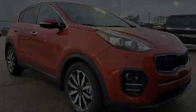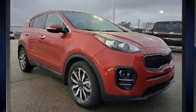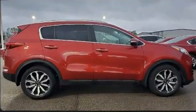Outstanding design defines the 2019 Kia Sportage. It features a front-wheel drive platform, an automatic transmission, and a 2.4-liter four-cylinder engine.